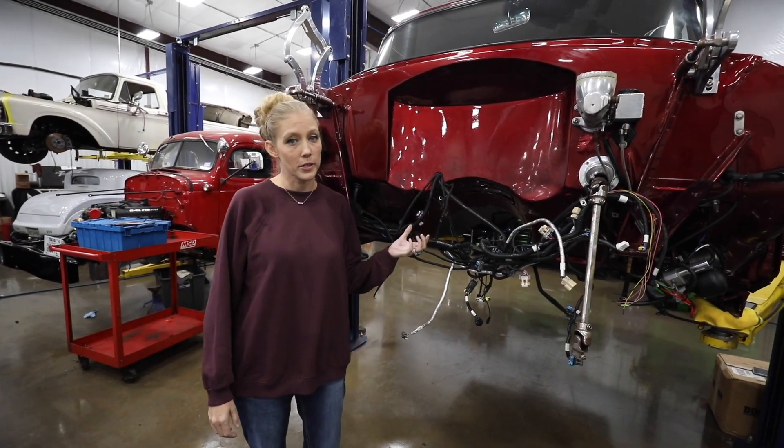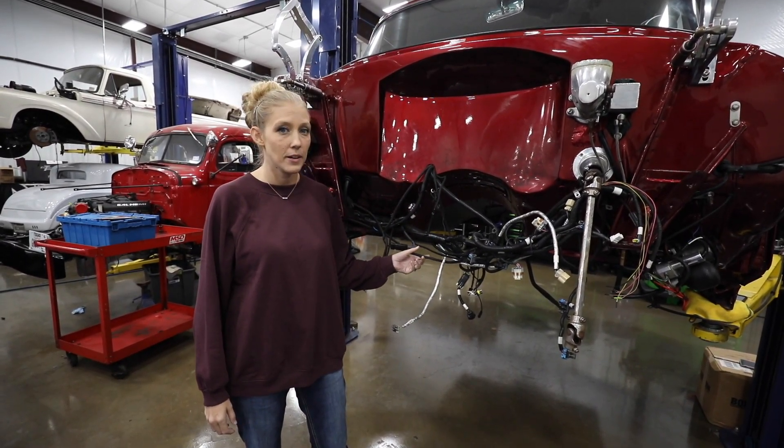There's a lot of work left to do on this '55 Bel Air, so we'll update you as we get going.